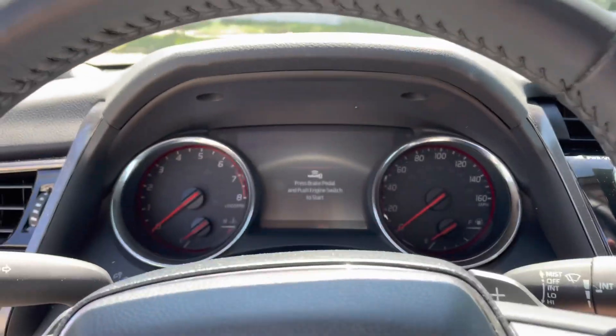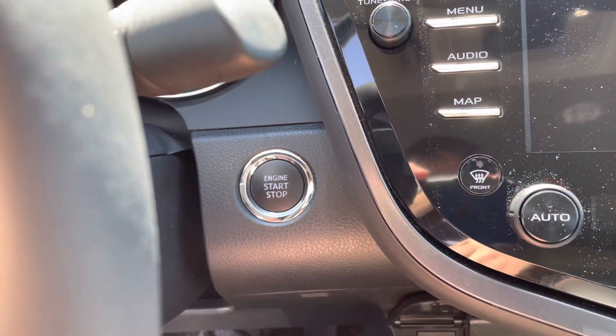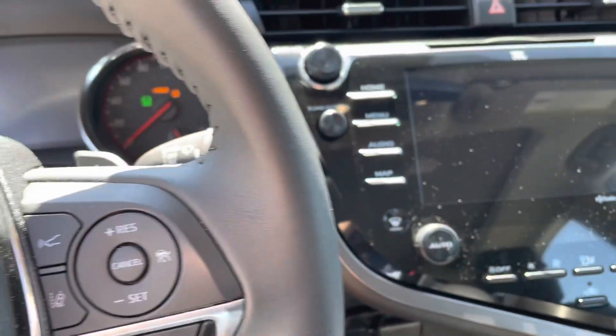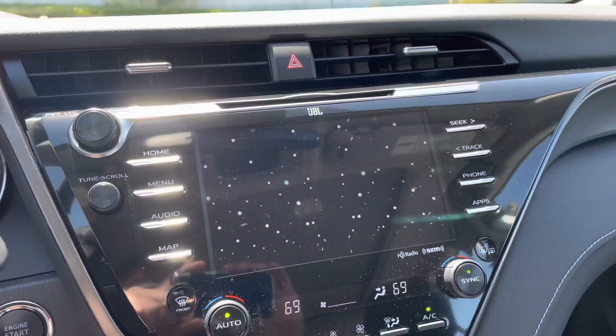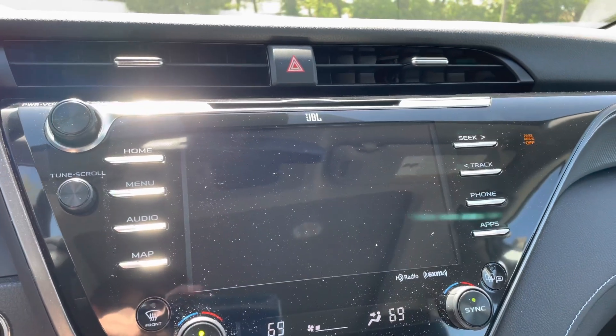It has a push button start — basically just put your foot on the brake and push the button. It's pretty cool when you start it up; it has this little startup graphic that just adds a little something to it.